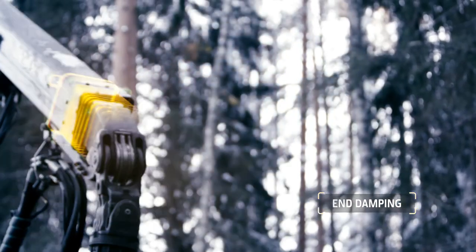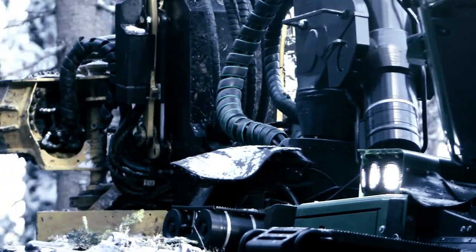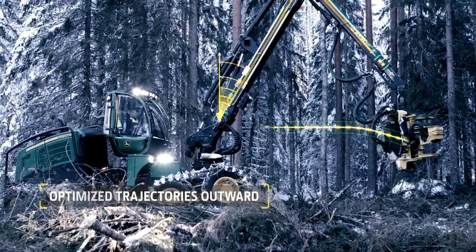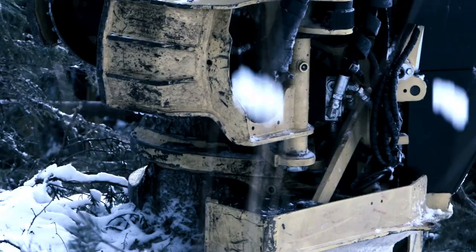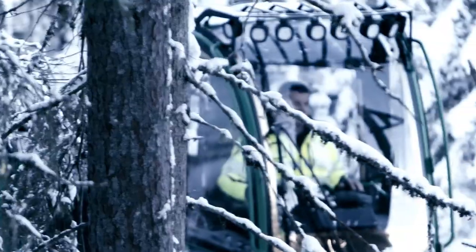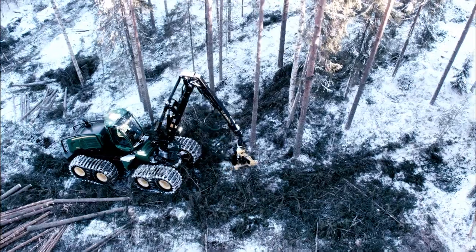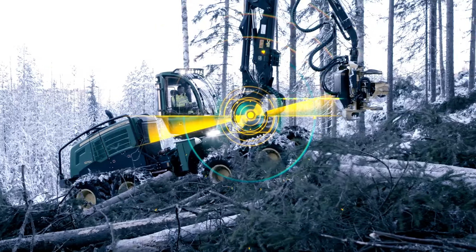The durability of the boom structures and hydraulic cylinders improves. When taken to the tree, the harvester head automatically moves to the right cutting height. After cutting, as the boom is drawn inward, the harvester head automatically moves to the processing height. In hill mode, the harvester head automatically moves upwards as the boom reach extends.